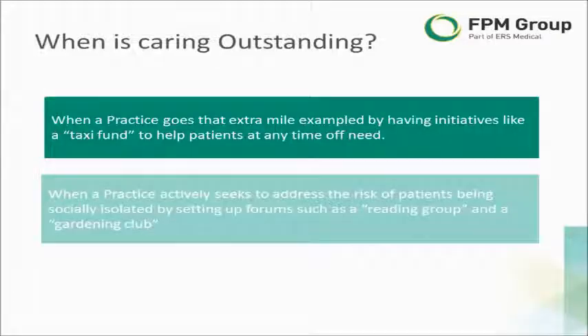Let's move on to what CARING looks like in terms of outstanding. One simple example is a very practical one: a practice that sought to demonstrate it was a caring practice by the provision of a taxi fund for its patients. The fund was there to help patients who had transportation problems — if they had any financial difficulties, that transportation problem could be dealt with by the practice accessing this simple taxi fund.